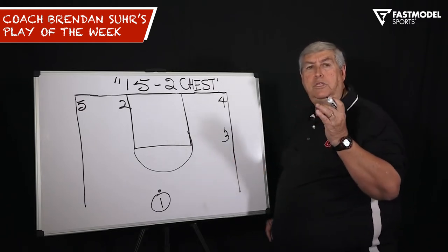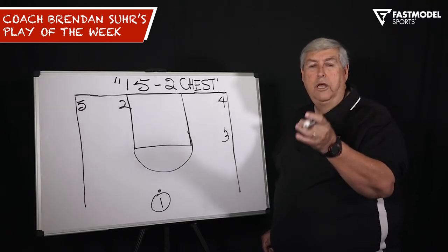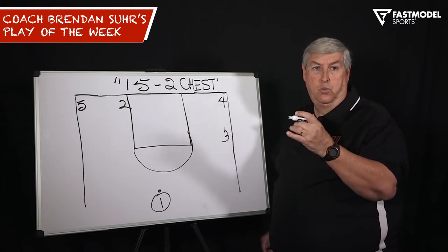On this play, we love to use this late in the game or after a timeout. We need a go-to bucket, and we want to put our best shooter in the game. It's great for teams that switch.